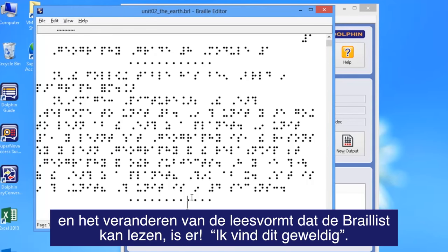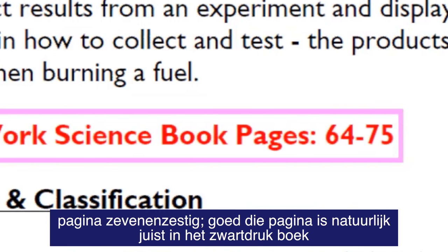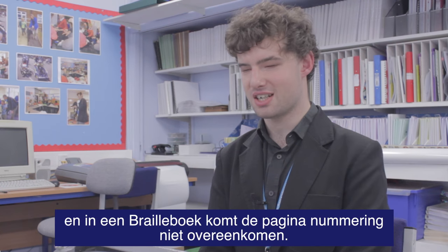The ability to take a complicated resource, like they are in so many school books, and change it into a format that a Braillist can follow is great. You'll be doing a textbook and it will say 'refer to page 67' — well that page is of course in the print book, and in the Braille book it won't be page 67.